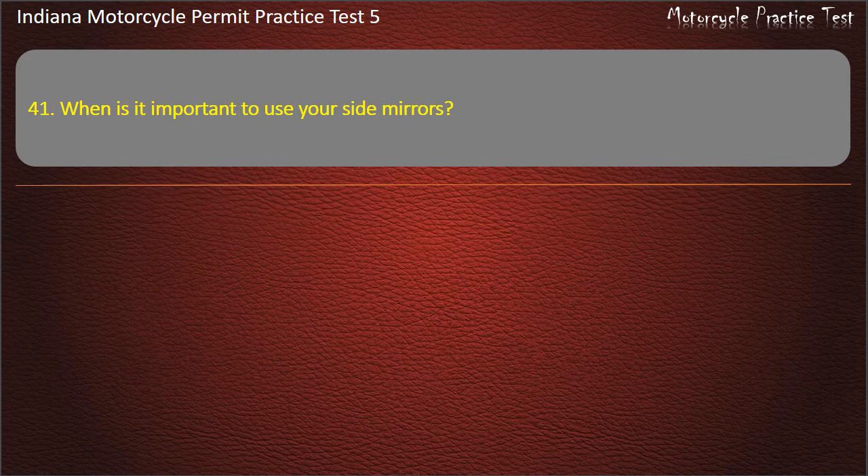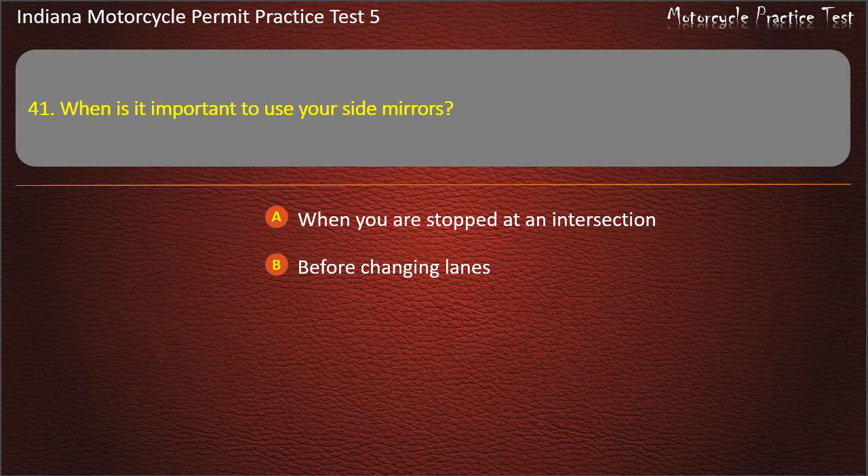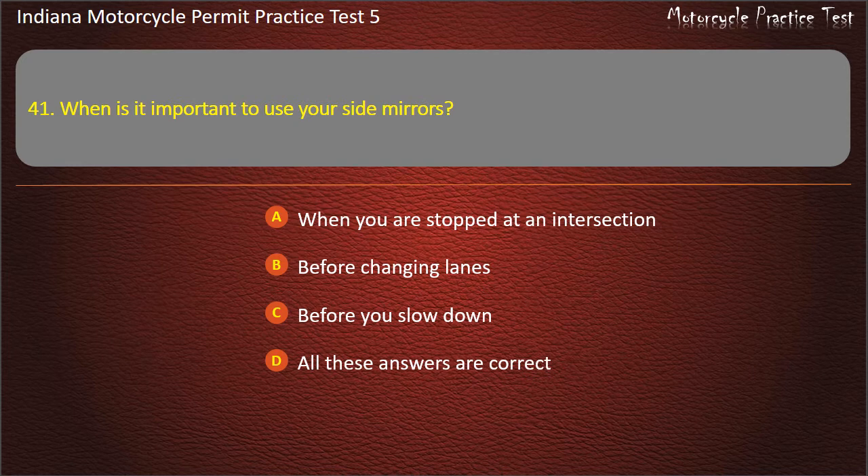Question 41: When is it important to use your side mirrors? Options: When you are stopped at an intersection, before changing lanes, before you slow down, or all these answers are correct. Answer: All these answers are correct.